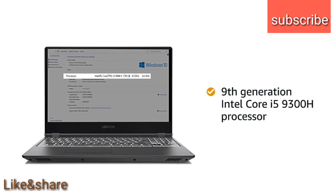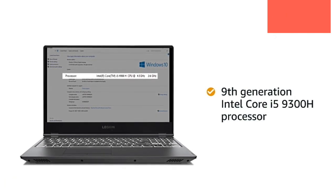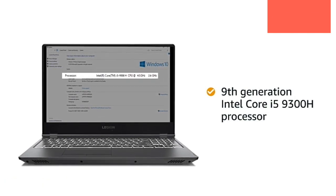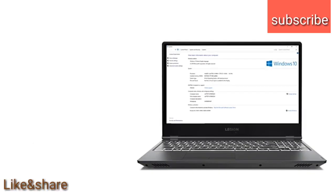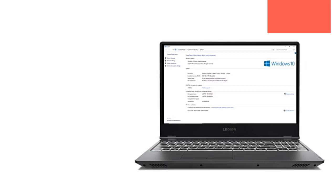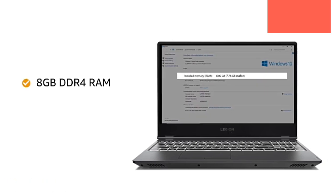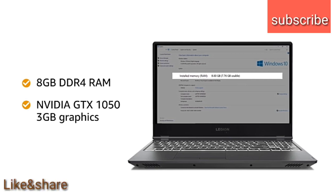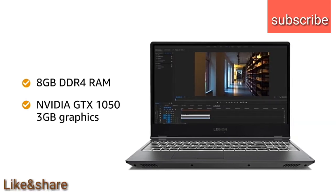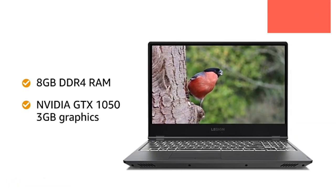Powered by the 9th generation Intel Core i5-9300H processor, the laptop allows you to game and stream with ease. This notebook features an 8GB DDR4 RAM and a dedicated NVIDIA GTX 1050 3GB graphics to run multiple applications without slowing down.